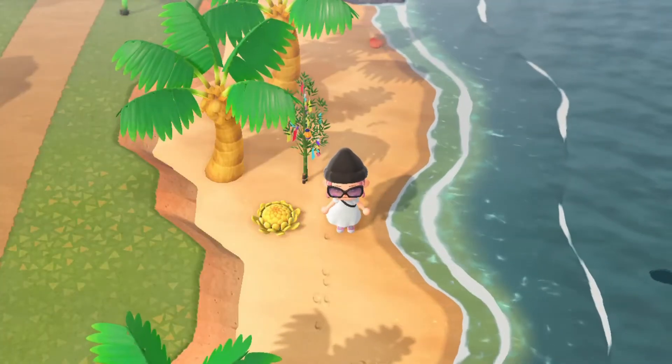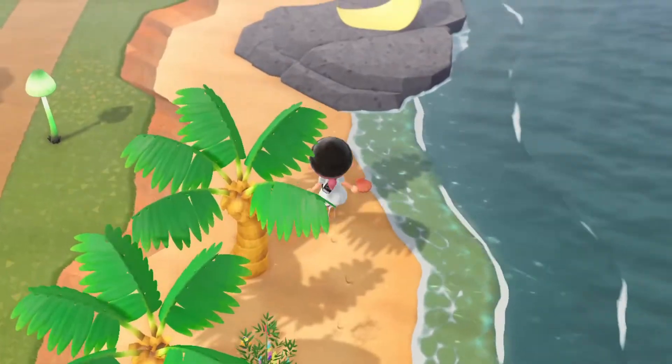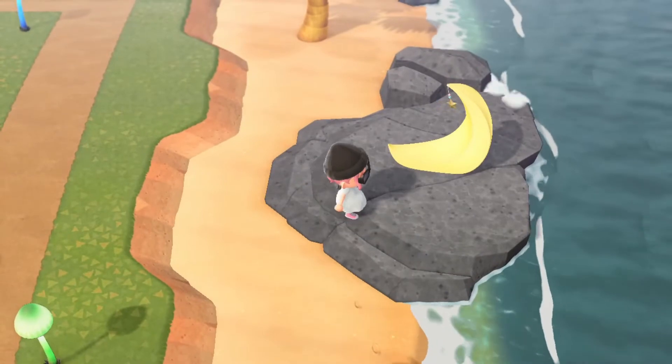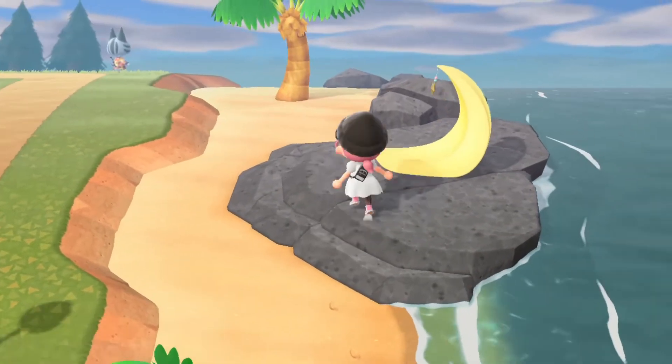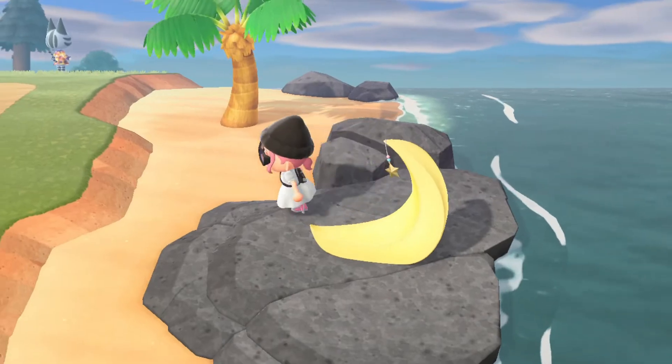To fit a more natural Moomin-y vibe we've got this bamboo and this mum chair. And then over here we've got the more whimsical vibe of Moomin with a crescent moon chair — I love this furniture piece, I think it's so fun.